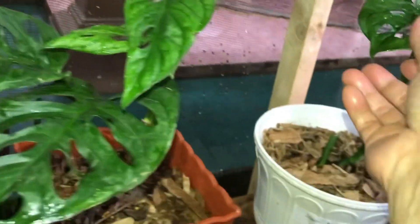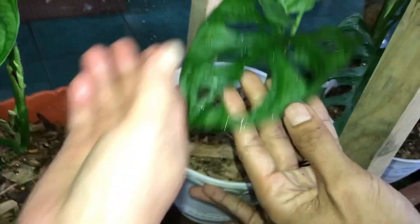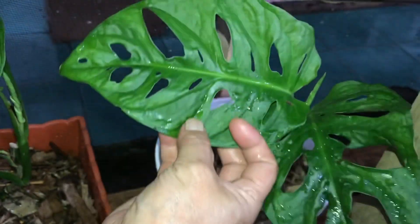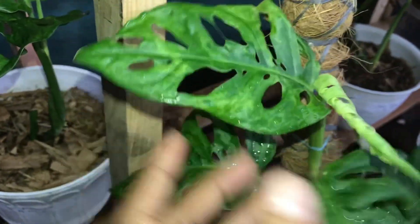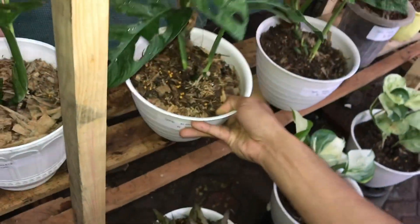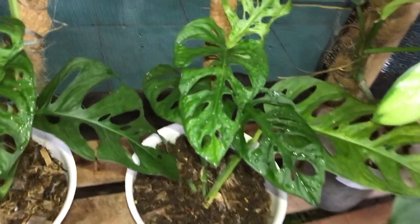Oh ini ya? Daunnya tebel, bolongnya juga gak beraturan ya? Iya. Ini yang cakep banget itu — warnanya marble, pokoknya 250 ribu ya, nego. Masih bisa nego ya teman-teman.